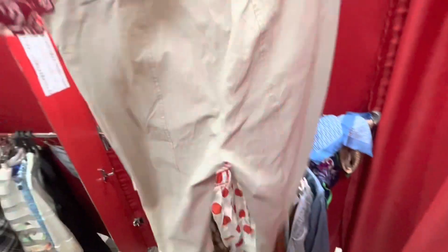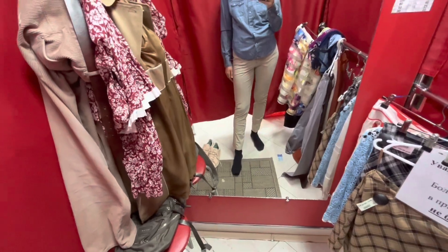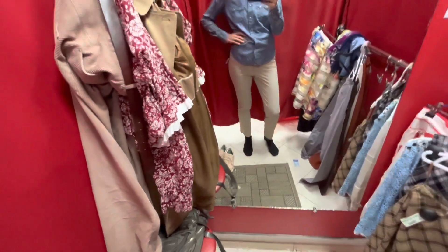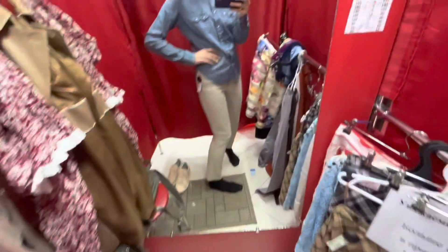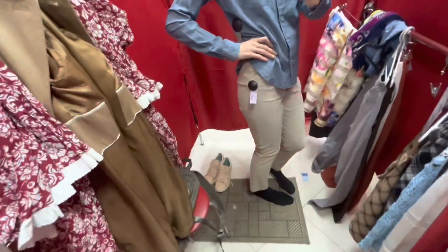These trousers are by Betty Barclay. I like the neutral color, but the fitting is not really good — the trousers are too short, too tight, and the material is a bit synthetic.